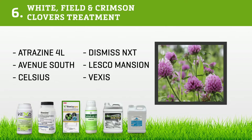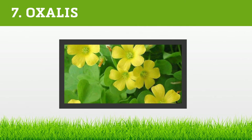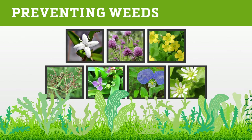Oxalis foliage is erect and grows in clusters. Its leaves are green, smooth, and heart-shaped. Oxalis blooms half-inch flowers featuring five brilliant yellow petals. Nothing breaks oxalis's heart more than Atrazine 4L, Avenue South, Celsius, Dismiss NXT, Lesco Mansion, and Vexus — or just prevent oxalis with Lesco Dimension.